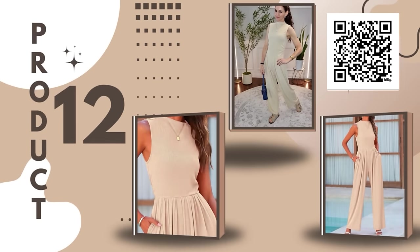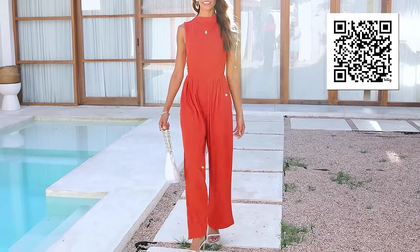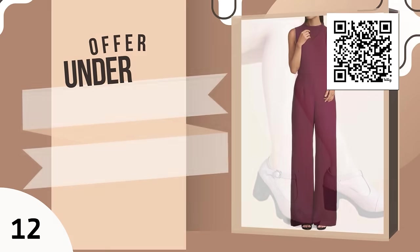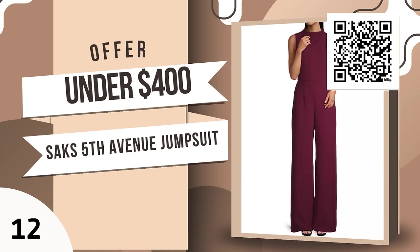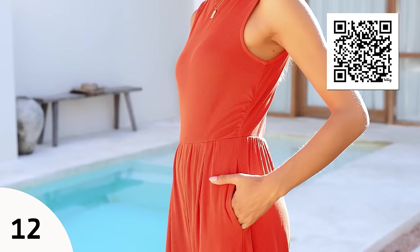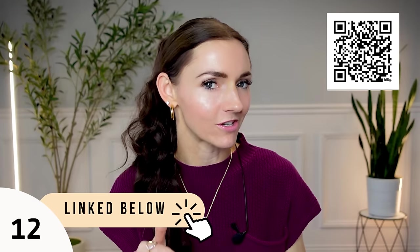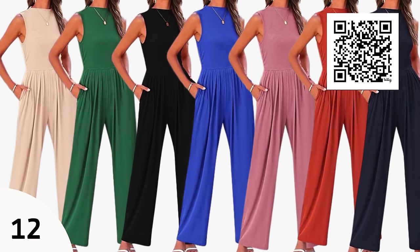One-piece jumpsuit — you get ready in a snap and look put together, chic, like you put in more effort than you actually did. Saks Fifth Avenue has a very similar jumpsuit for over $400, but this one is under $40 with a 10% off coupon currently. It comes in multiple gorgeous beautiful colors. My goal is to save you money, help you look and feel your best, and make it easy.